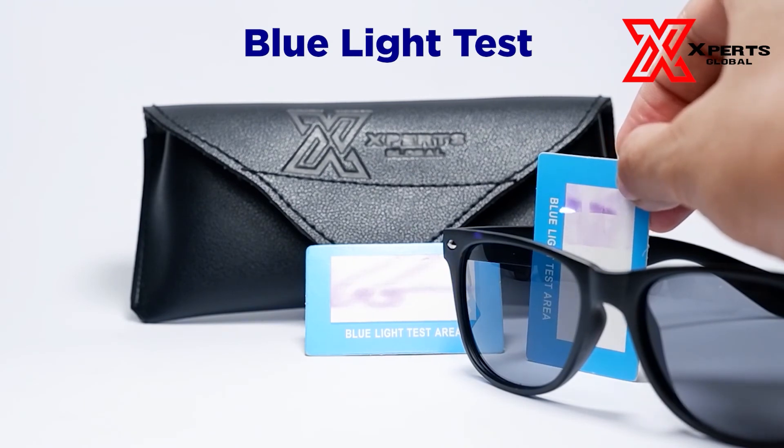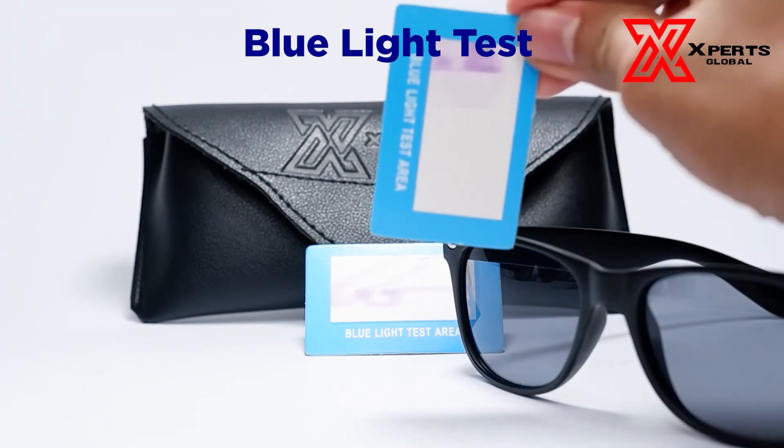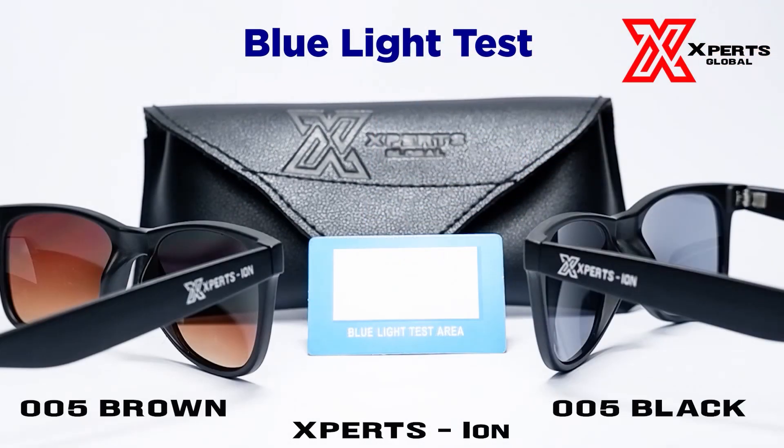If you want to know more about Expertision Global and Expertision eyewear, like and follow us on our Facebook page and subscribe to our YouTube channel. Until then, stay Expertision.